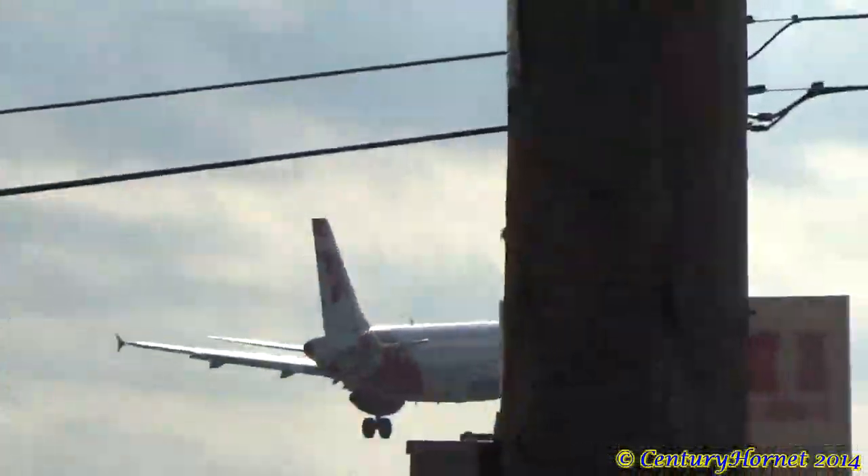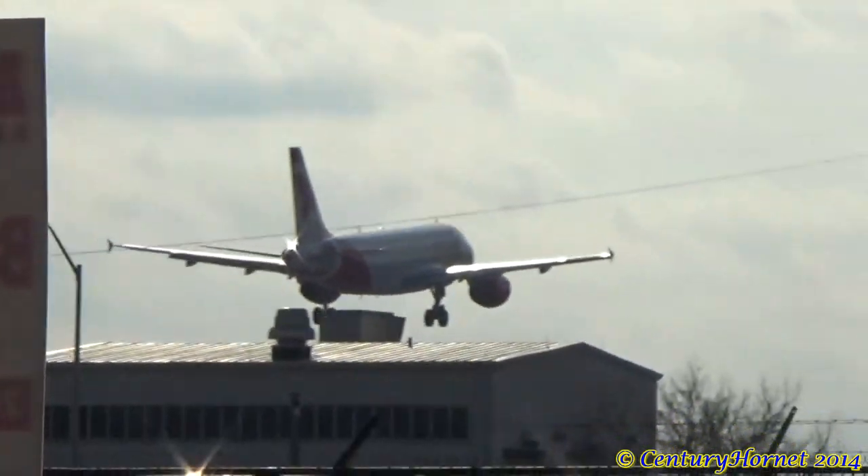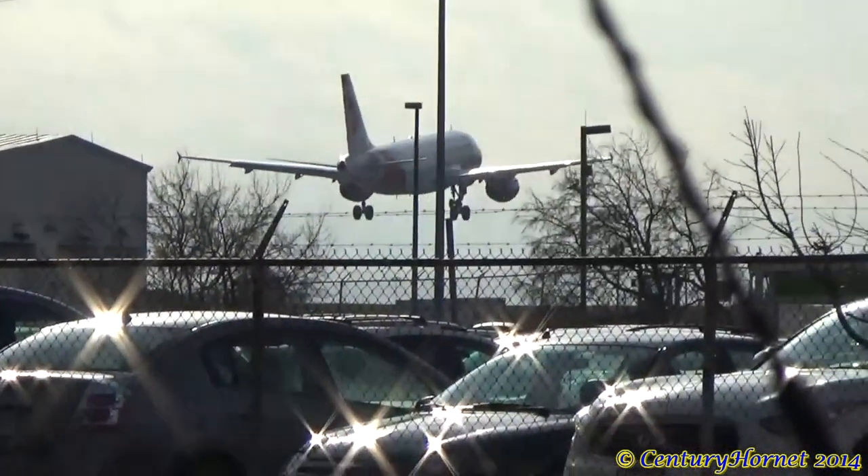1772 tower, line up on runway two full right. Line up on runway two full right, route 1772. What are the roof lining up too?